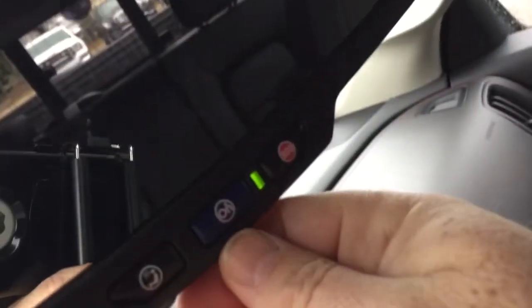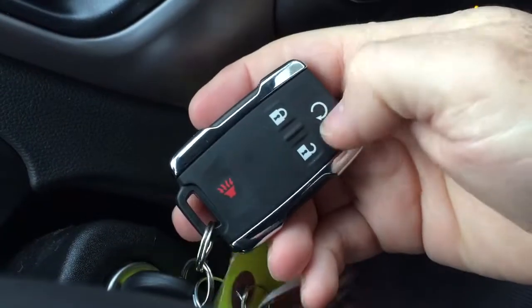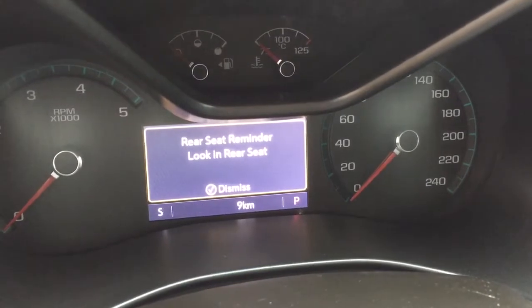Storage space on the inside, and premium floor mats throughout. OnStar services are available at the rearview mirror, and working up from that you have overhead lighting and sunglass storage. A quick look at the key fob shows you have remote start and the alarm function. And when you turn off the engine, you'll get that rear seat reminder.